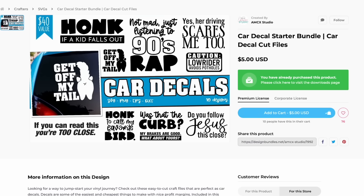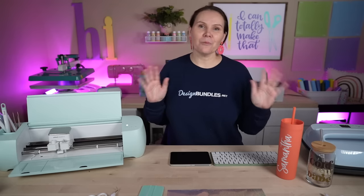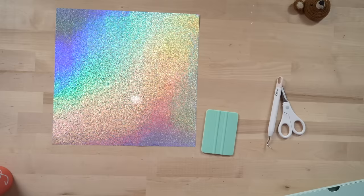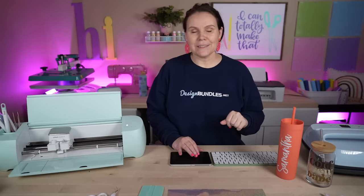Raise your hand if you can feel this vibe — jamming in the car like you're right back in the 90s. Let me know in the comments your favorite song to jam to in the car. This bundle also includes designs like 'get off my tail' and 'honk if a kid falls out,' giving you quite a bit of designs just to get started with selling on Etsy. Let's download this one and head to Cricut Design Space.